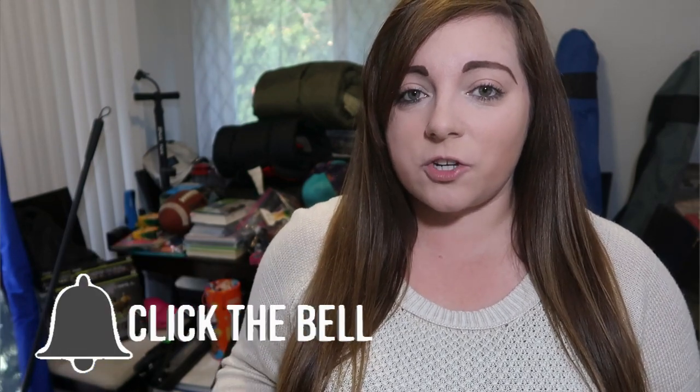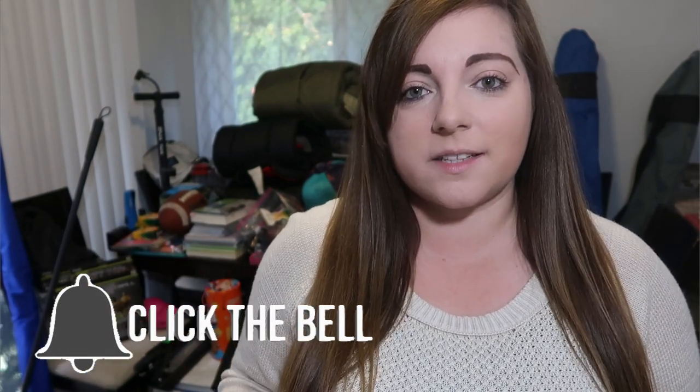If you aren't already a subscriber, thank you for checking out our channel. My name is Jen. I would love for you to join us, so click that red subscribe button, turn on the bell notifications, and let's get started.